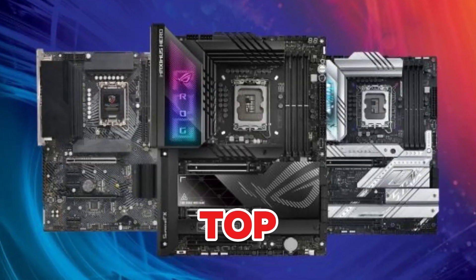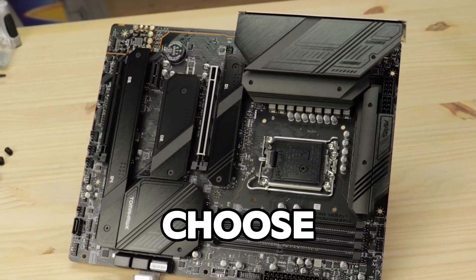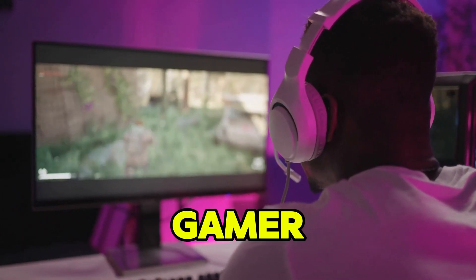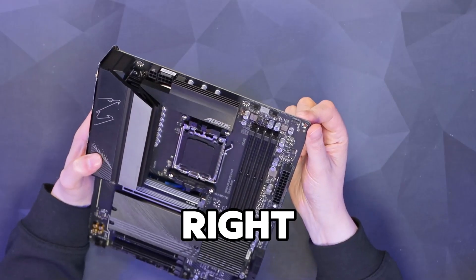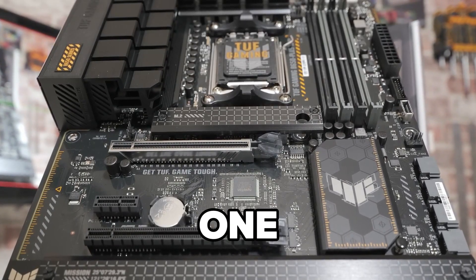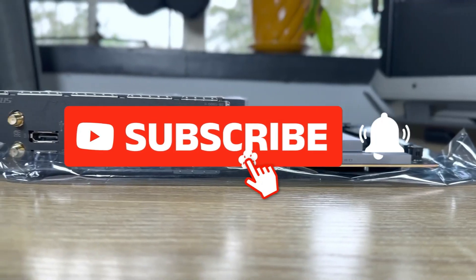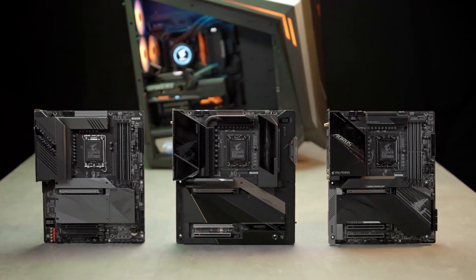And there you have it — the top 10 motherboards for PC. Each of these boards brings unique features to the table, so choose one based on your needs, whether you're a gamer, content creator, or enthusiast. Remember, the right motherboard is essential for building a reliable, high-performance system. Don't forget to subscribe for more content like this and hit the bell icon so you don't miss out on our future videos.